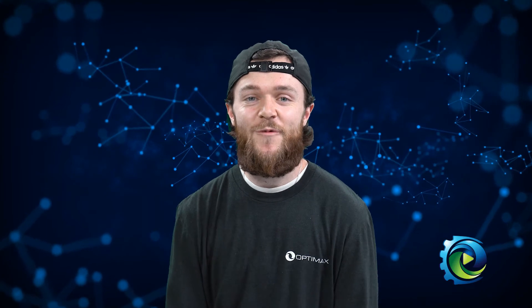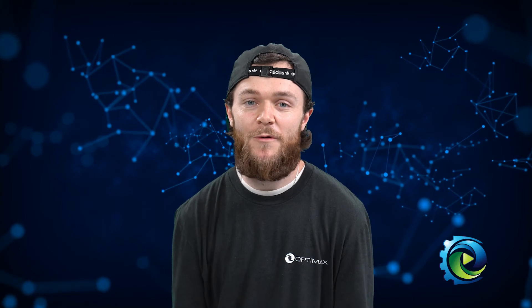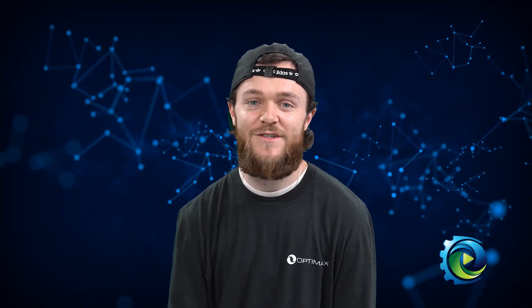Now that we learned where optics manufactured at OptiMax go, stay tuned for our next video where we'll wrap up everything we learned and give you more information on how you can become an optics professional.